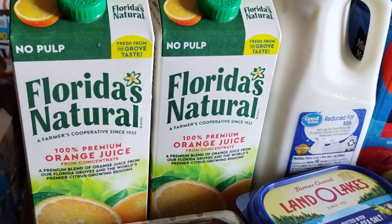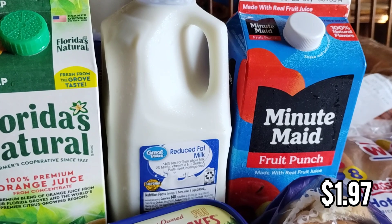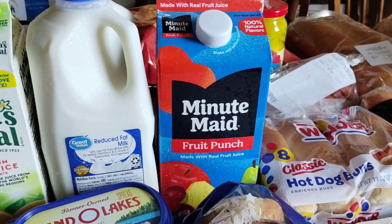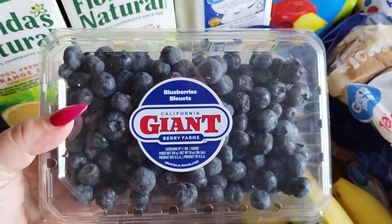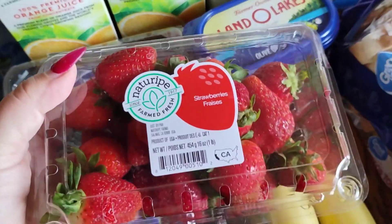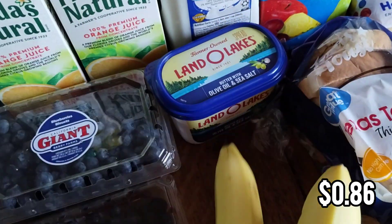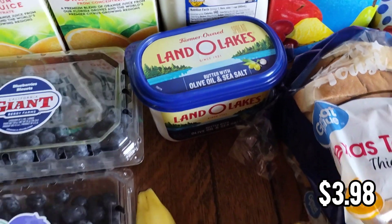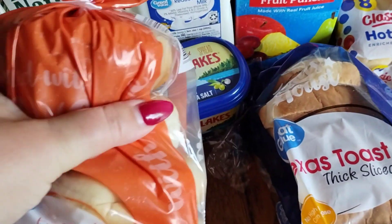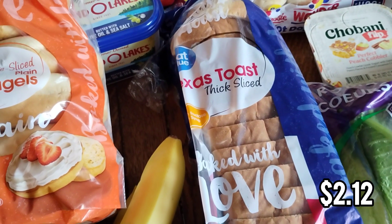For breakfast I got two orange juices — we've been doing a lot of orange juice so I needed an extra. I got a half gallon of milk for chocolate milk, and Minute Maid fruit punch which we really enjoy when we order from Walmart. I ordered one container of blueberries and they gave me two — I only ordered one but we'll definitely use them both. I also got a pound of strawberries and four bananas. Then I got some butter to go with bagels in the morning, and Texas toast because I thought it would be nice to make French toast for breakfast this week.